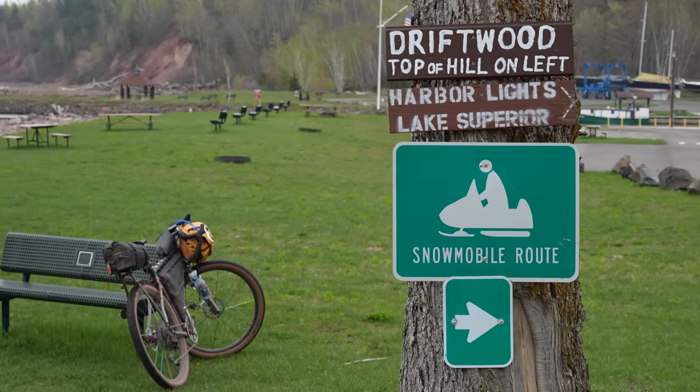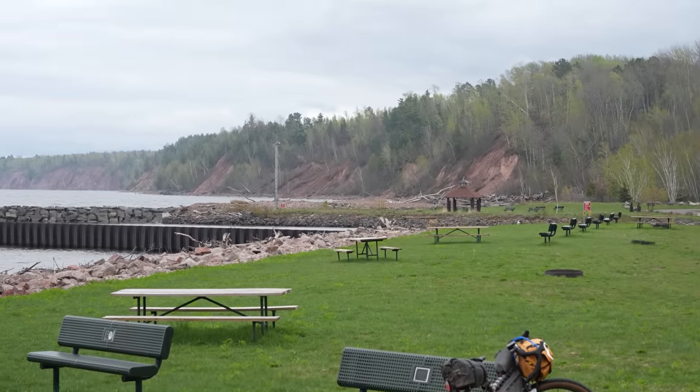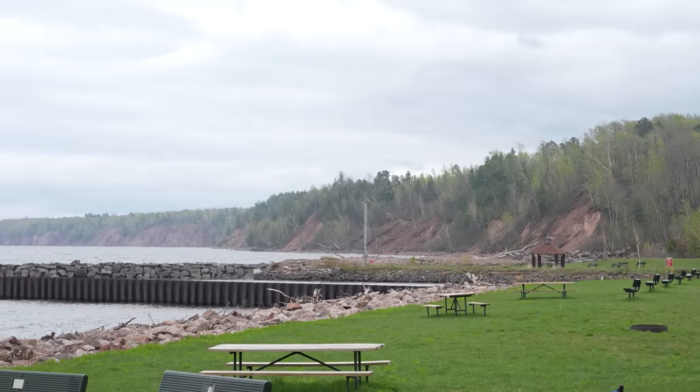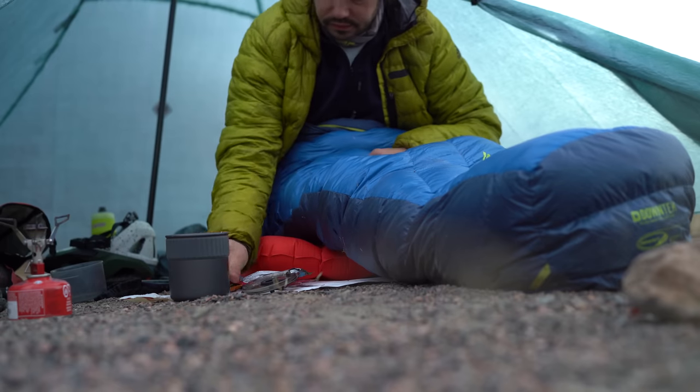Another strategy I like to use is to make note of other sites during past bikepacking experiences. So say you are going at a faster or slower pace or in the opposite direction — a site that you may have traveled past before might work well in this case. The same goes for day rides that just might work well if you are going out on a short overnighter.